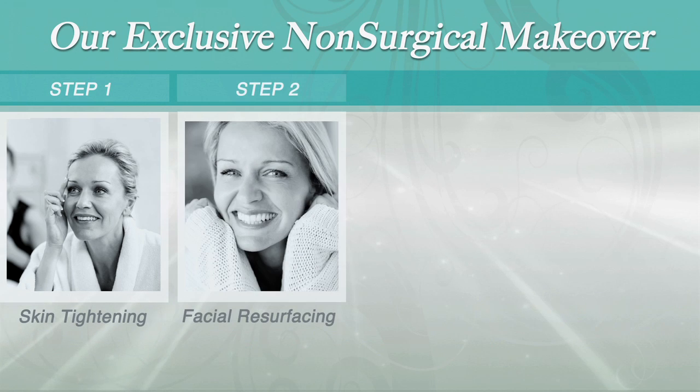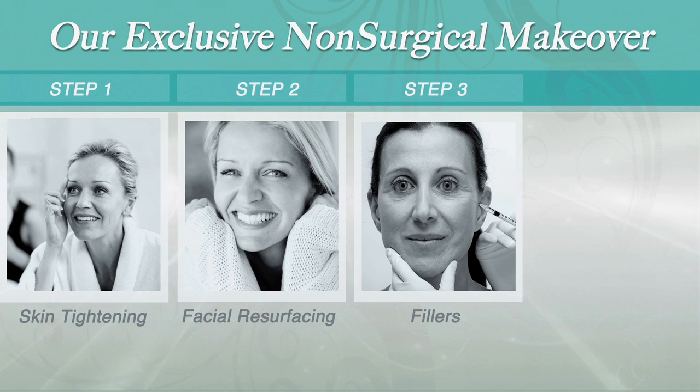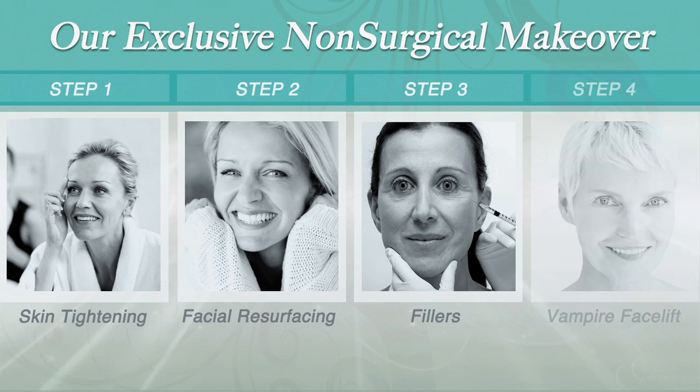Number two, I use the Fraxel laser for facial resurfacing. Number three, fillers for what I call dent removal. Number four, the Vampire Facelift for more youthful skin.